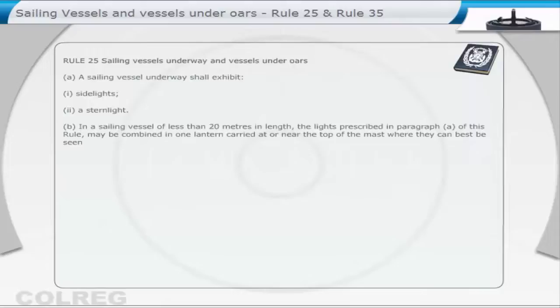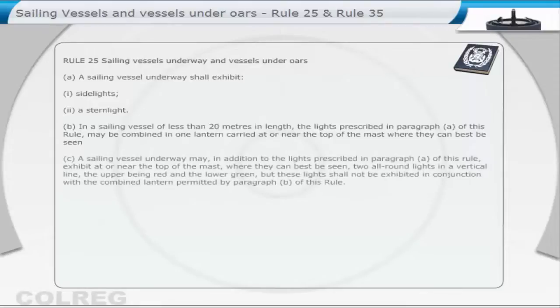A sailing vessel underway shall exhibit: 1. Side lights, 2. A stern light. In a sailing vessel of less than 20 metres in length, the lights prescribed in paragraph A of this rule may be combined in one lantern, carried at or near the top of the mast, where they can best be seen.